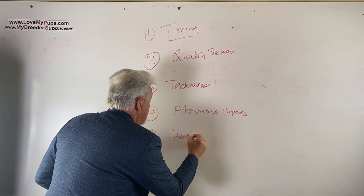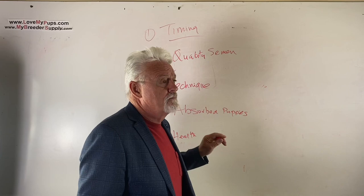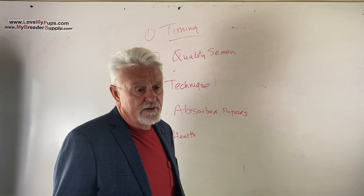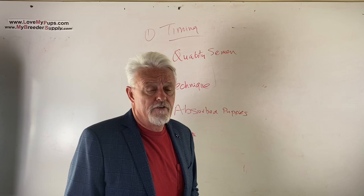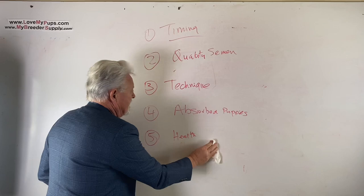Number five is overall health. If you've got a dog that's been having problems getting pregnant, go to your vet, get a blood panel done - a CBC, complete blood panel - and pay attention specifically to thyroid levels or any levels that look out of whack. If the dog has an underlying problem, fix it. Maybe the dog can never get pregnant because of that. There are some dogs that can never get pregnant, but they're very few and far between.